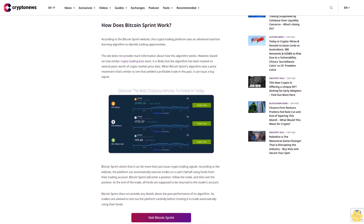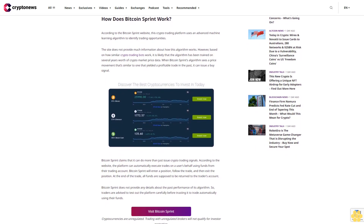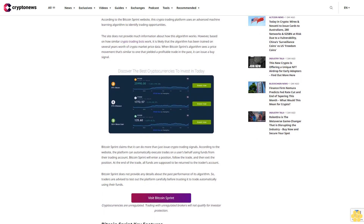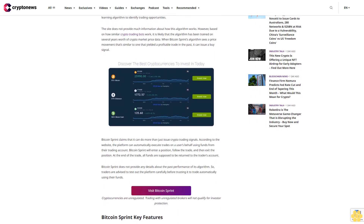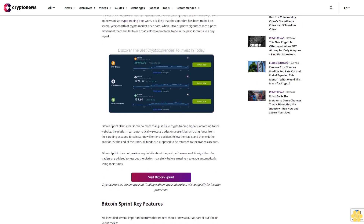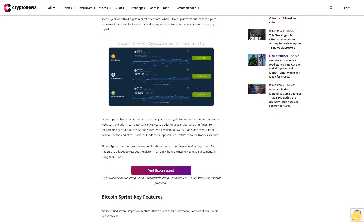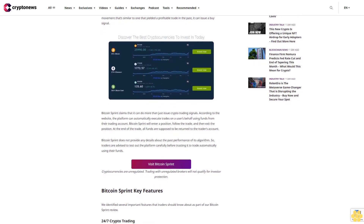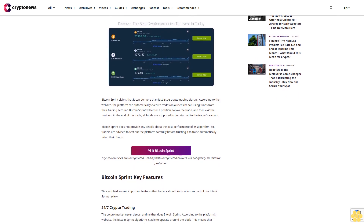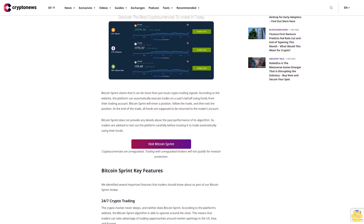Bitcoin Sprint claims it can do more than just issue crypto trading signals. According to the website, the platform can automatically execute trades on a user's behalf using funds from their trading account. Bitcoin Sprint will enter a position, follow the trade, and then exit the position. At the end of the trade, all funds are supposed to be returned to the trader's account. Bitcoin Sprint does not provide any details about the past performance of its algorithm, so traders are advised to test out the platform carefully before trusting it to trade automatically.